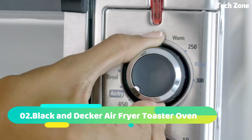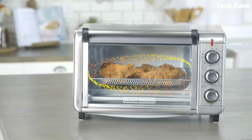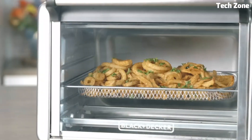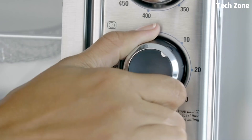Number 2: Black & Decker Air Fryer Toaster Oven. It is a versatile kitchen essential that combines the benefits of an air fryer and a toaster oven in one. With a spacious interior, it accommodates a variety of meals, from toasting bread to air-frying crispy snacks. Its convection technology ensures rapid and even cooking.